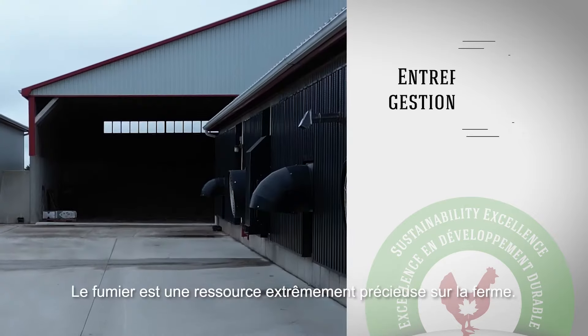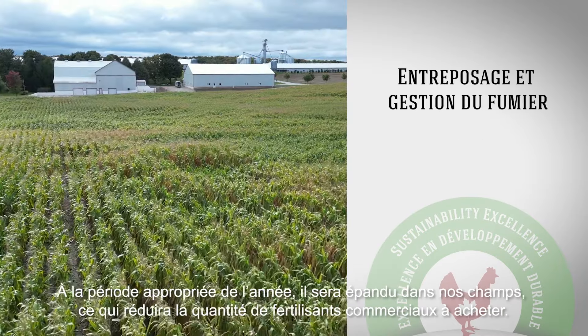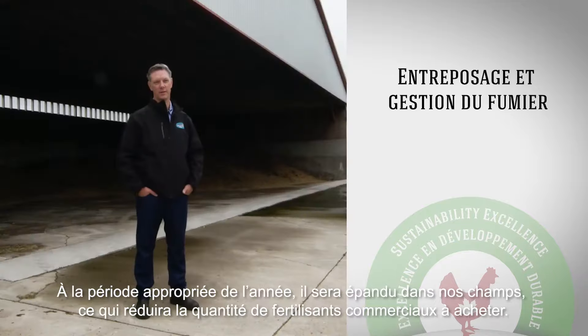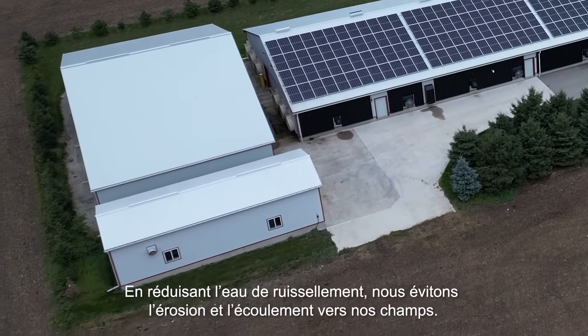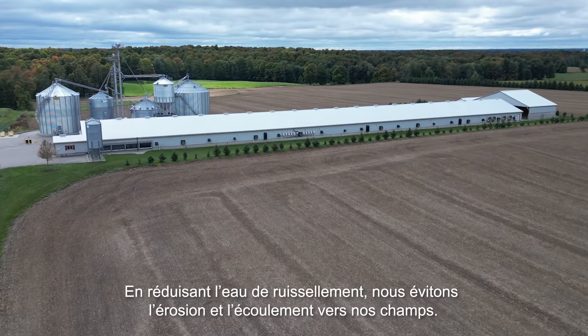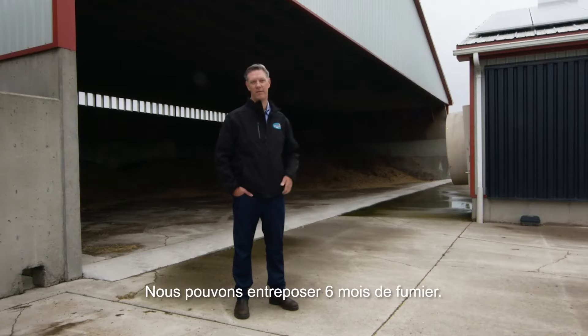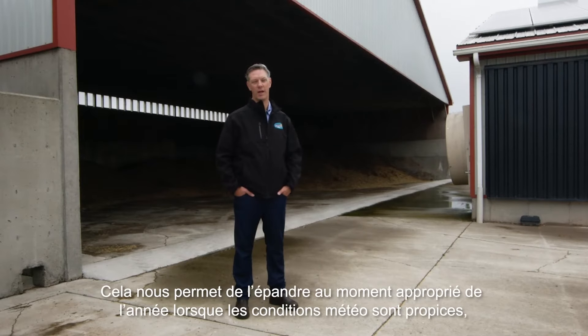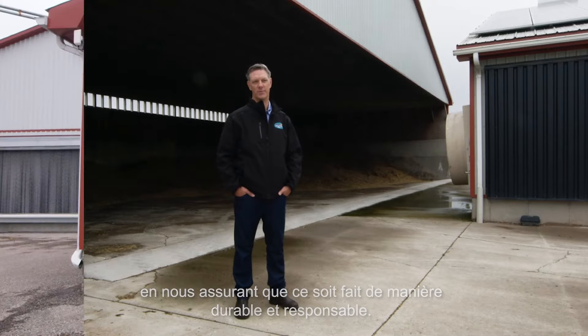Manure is an extremely valuable resource for us here on the farm. At an appropriate time of the year, it'll get applied to our fields, and that minimizes how much supplemental or commercial fertilizer we need to buy. We did a few years ago put covered manure storages on our manure yards — if we minimize the rainwater, we don't have to worry about erosion or leaching back into our fields. It also allows us half a year of manure storage, so we can apply manure at the appropriate time of the year when both weather conditions allow, and also to make sure it's done in a sustainable, responsible manner.